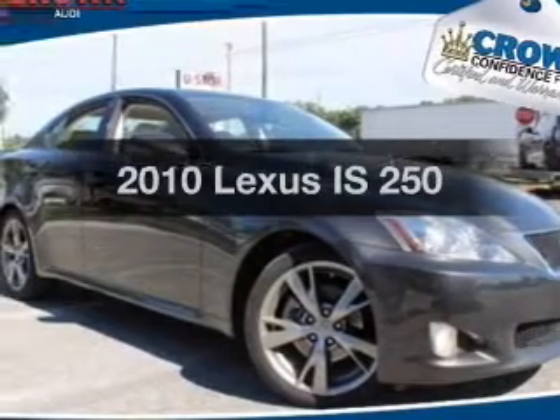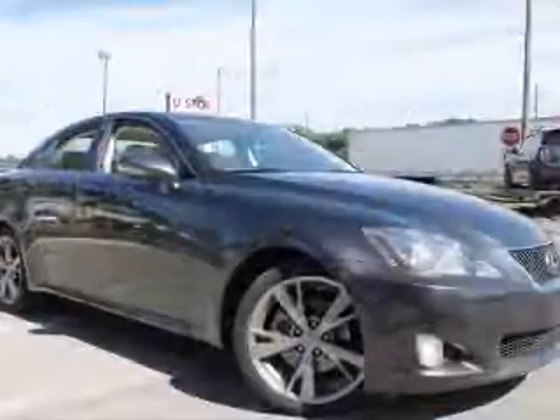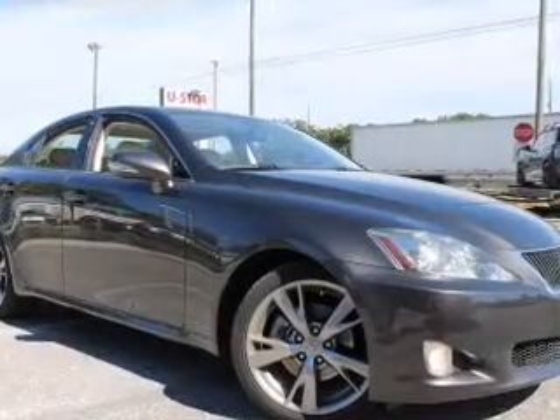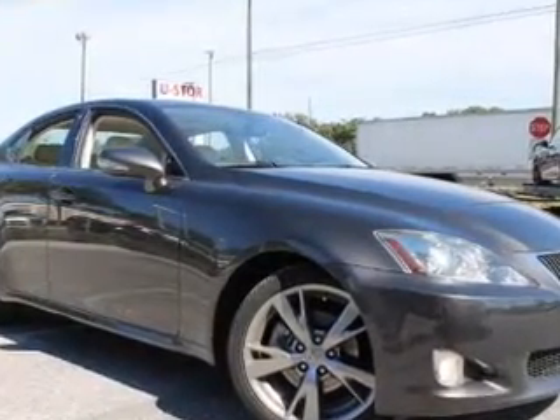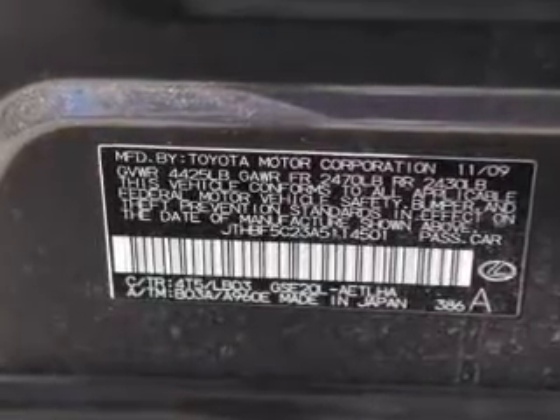Check out this 2010 Lexus IS250. Everything you need under one roof with this great vehicle. With a reliable six-cylinder engine, the powertrain includes rear wheel drive connected to a smooth shifting transmission.